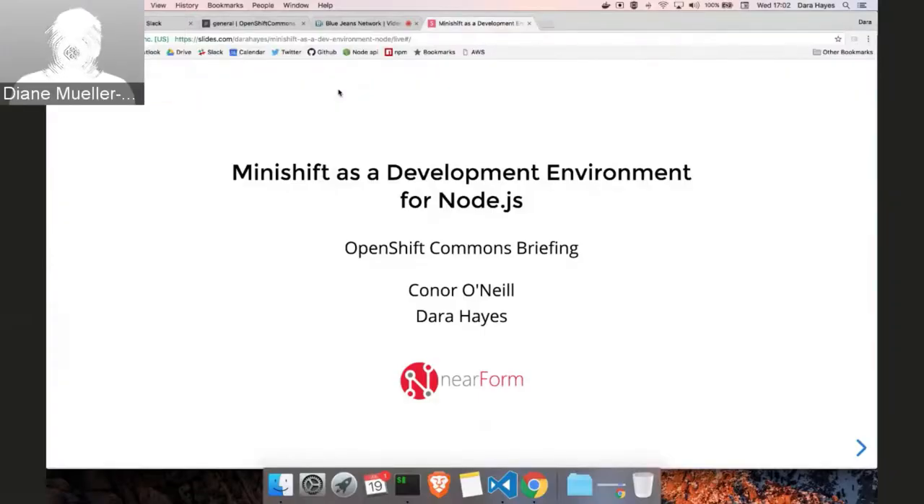Welcome to another OpenShift Commons briefing. This time we're going to do some Node.js stuff. I'm really thrilled to have the folks from NearForm here talking about their experience with OpenShift and using MiniShift specifically, creating a development environment for Node.js. So Connor O'Neill and Dara Hayes are with us. Connor will introduce NearForm and Dara is going to do some deep dive.